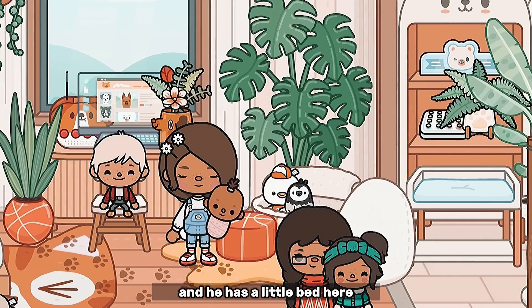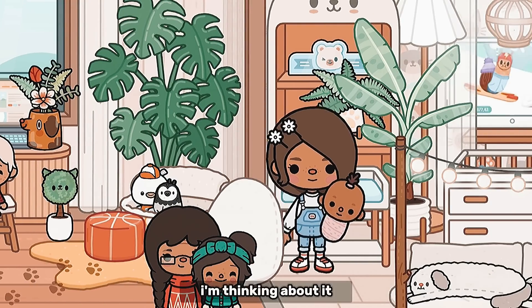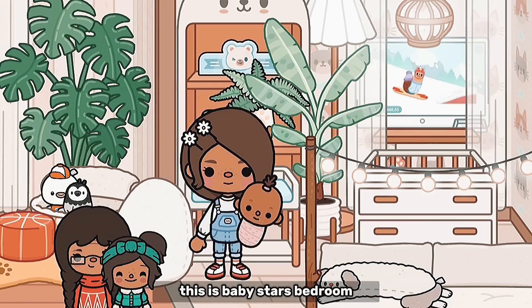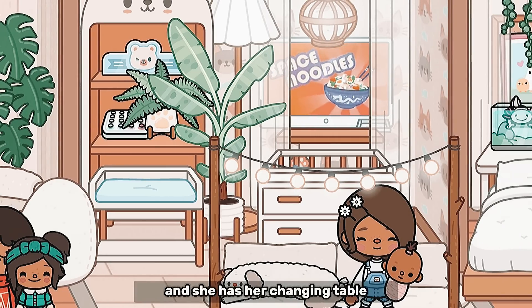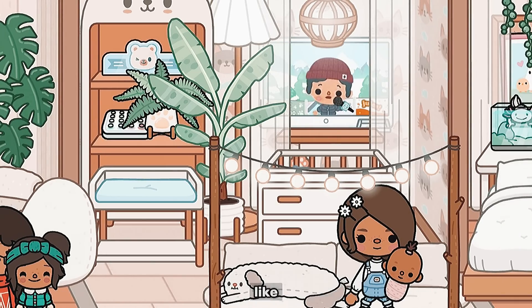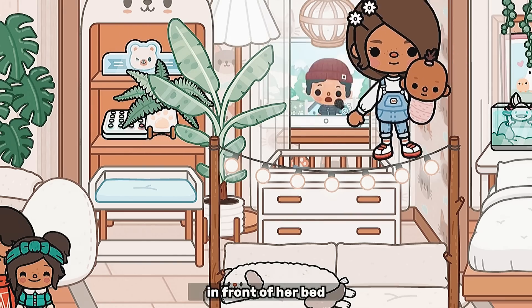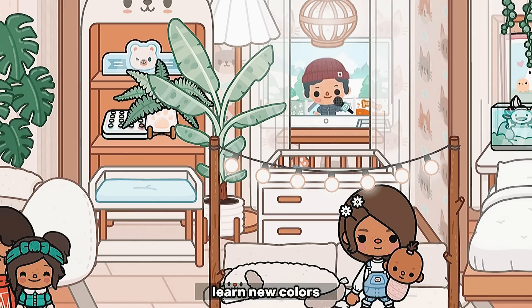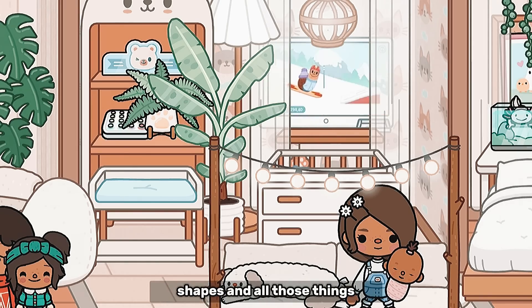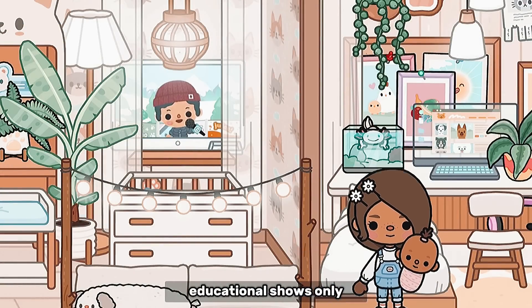This is Baby Star's bedroom. She has a crib, a couch, and her changing table over there with a little play thing. She has a TV in front of her bed — I think it's gonna help her a lot with her sensory so she can learn new colors, shapes, and all those things. Educational shows only!